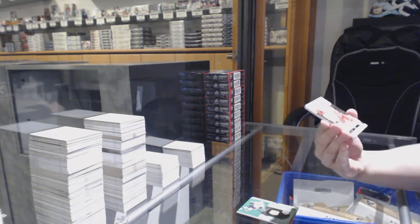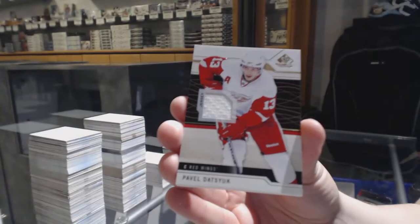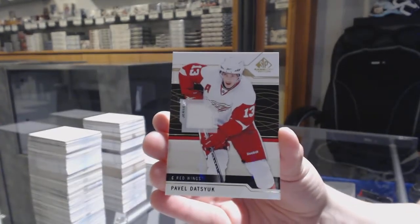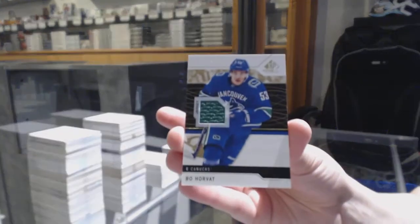We've got Pavel Datsyuk, base jersey for the Red Wings. And a base jersey for Vancouver — Bo Horvat.